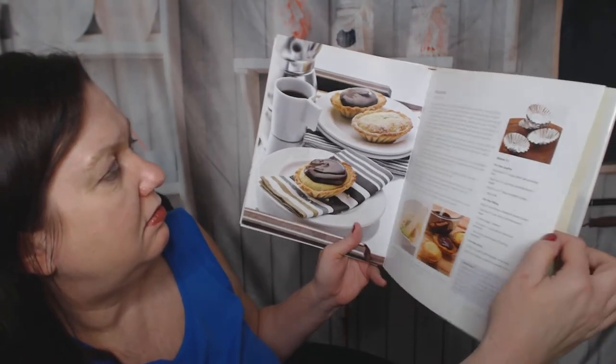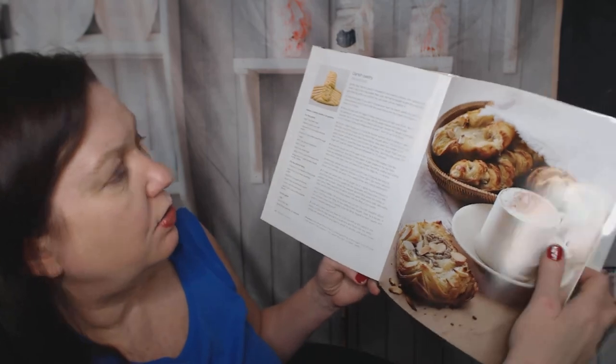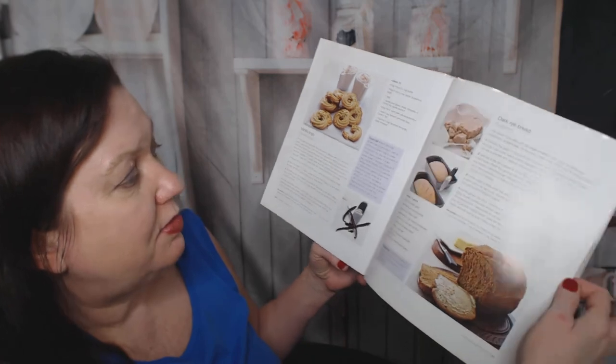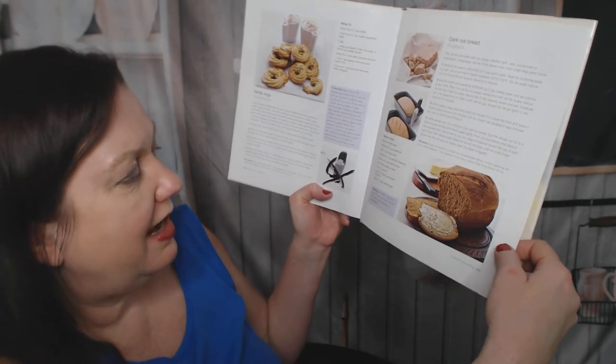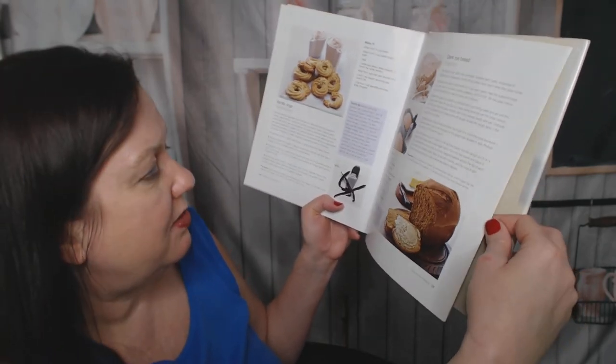Mazarins. Danish pastry called wiener broad - no comment. Wow. Dark rye bread - I love rye bread and I will try this recipe also. It looks like it has all the ingredients; I already have them in the house except for the treacle molasses, which I am out of.